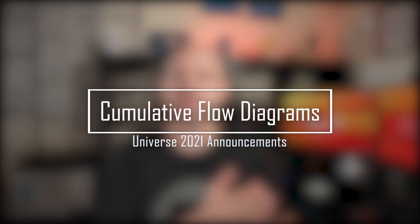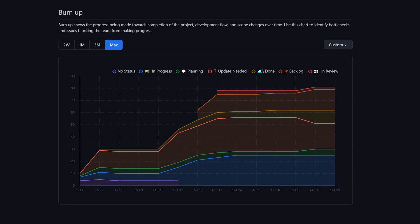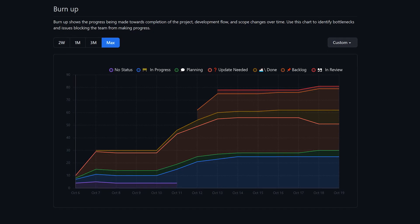Still talking about issues and projects, GitHub is introducing CFDs — cumulative flow diagrams — into the project experience. Thanks to this, users will be able to visualize progress, remaining work and throughput of a specific project.